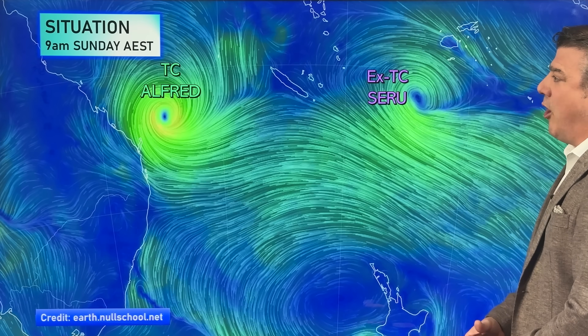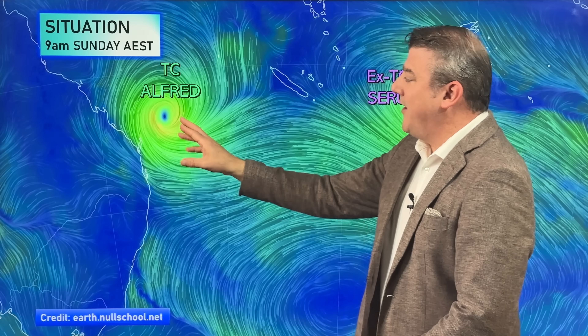Hello, kia ora, g'day. I'm Philip Duncan from Weather Watch TV on YouTube with a special Sunday update on tropical cyclone Alfred as it moves closer to Queensland and parts of New South Wales. Let's try and make sense of what is going on at the moment. Here is the situation for Sunday morning.